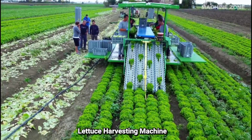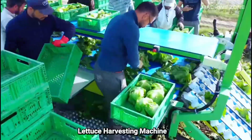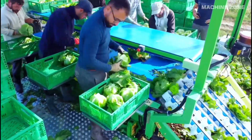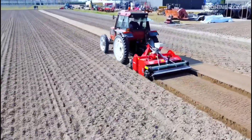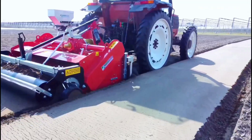Lettuce is a popular leafy green enjoyed worldwide, and its production demands efficient practices, especially during harvest. While manual harvesting was long the norm, modern lettuce farming relies heavily on machines to streamline this process.